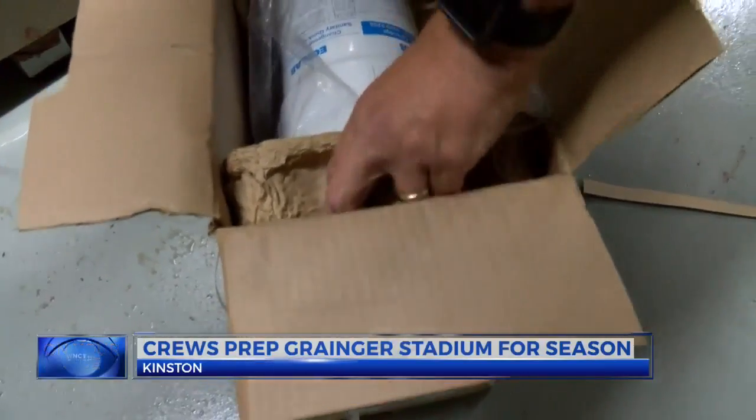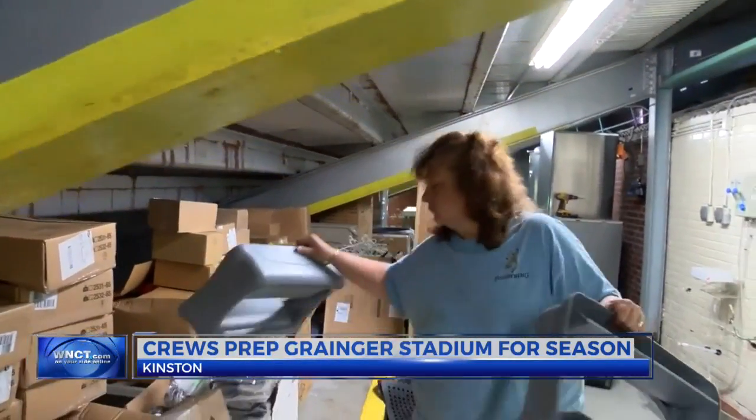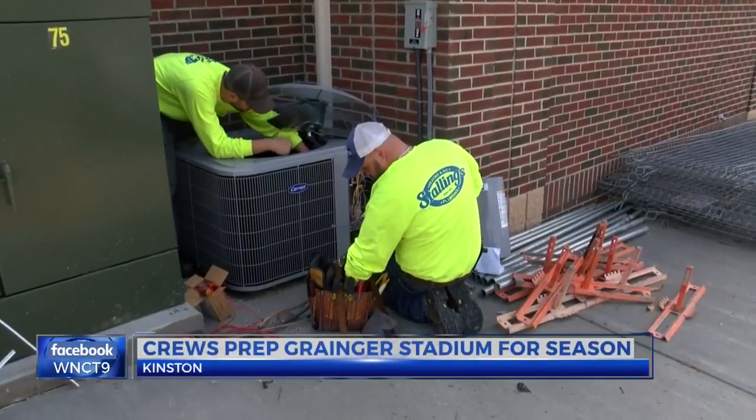The sounds of progress — these workers have baseball on the brain. The stadium's been vacant for five years, and no matter how much you maintain it in those five years, there's always a lot of things to get ready for opening day. A lot is an understatement.